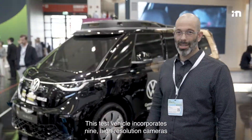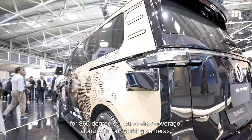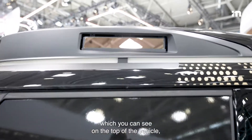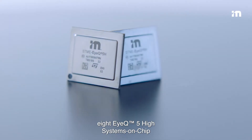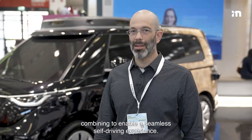This test vehicle incorporates nine high-resolution cameras for 360-degree surround-view coverage, along with four parking cameras, three long-range LIDARs which you can see on the top of the vehicle, and six short-range LIDARs around the vehicle, all processed by eight IQ5-high system-on-chip combining to enable a seamless self-driving experience.